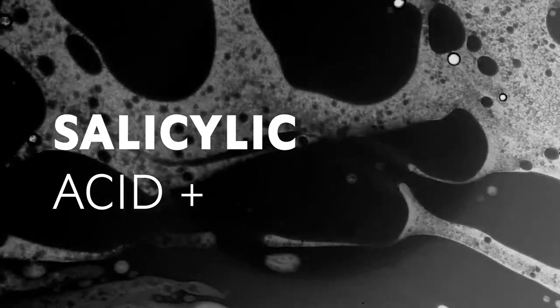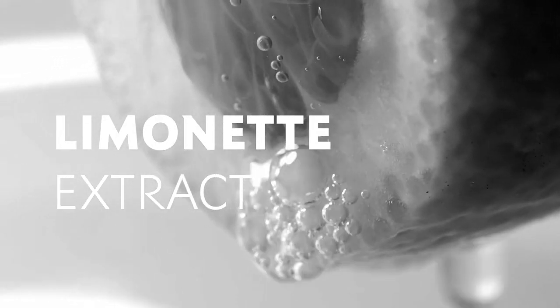I'm wearing this now, and this product is incredible because it's a really breathable gel that controls shine and reduces the appearance of my pores without drying out my skin. Just like blotting paper in a tube. The blotting lotion is infused with salicylic acid and limonet extract, so you get long-term skincare benefits with each wear.